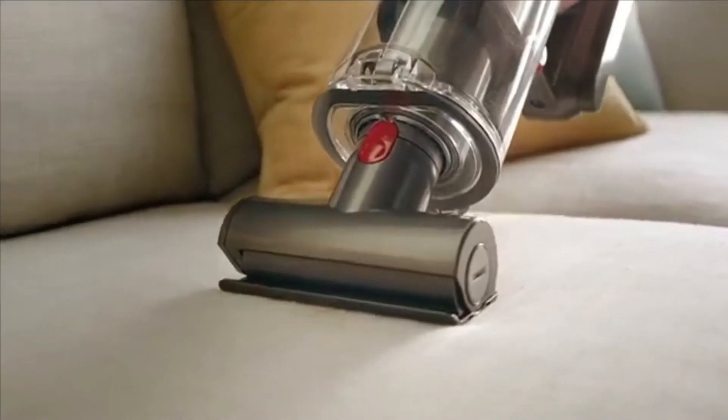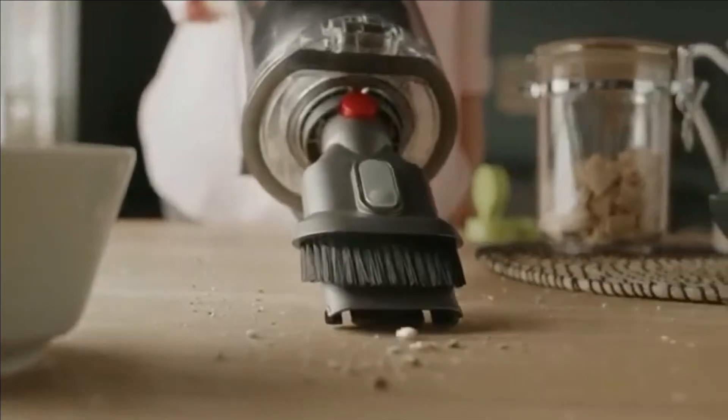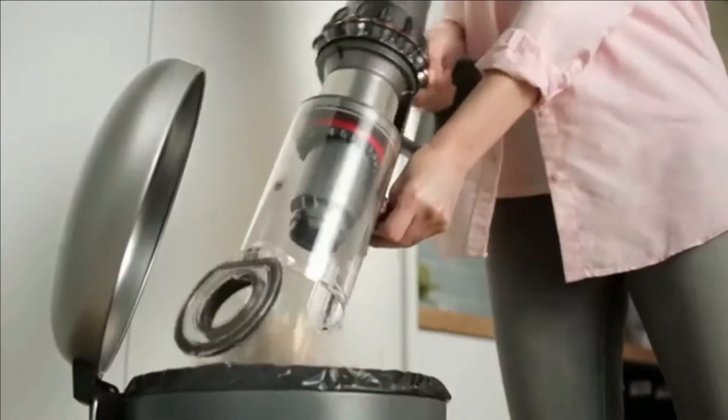The long extension wand allows you to get to those hard-to-reach places like ceiling fans without having to move furniture or go up a ladder. The automatic cord rewind feature makes storage easy and convenient when moving from room to room. No more tangled cords — this is one of customers' favourite features, because many hate having a cord hanging around behind them as they vacuum.